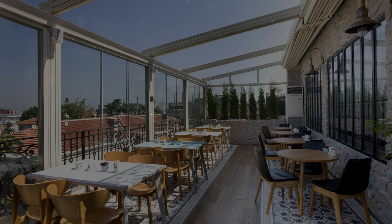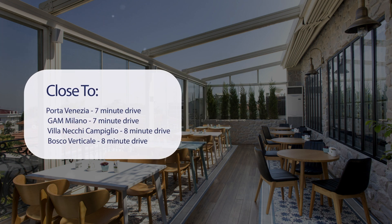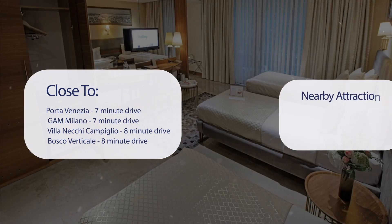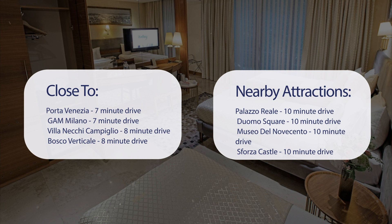It has a pretty good location. It's pretty close to Porta Venezia — 7-minute drive, Gamm Milano — 7-minute drive, Villa Necchi Campiglio — 8-minute drive, Bosco Verticale — 8-minute drive, and also close to attractions like Palazzo Reale, Duomo Square, Museo del Novecento, and Sforza Castle — all around a 10-minute drive.